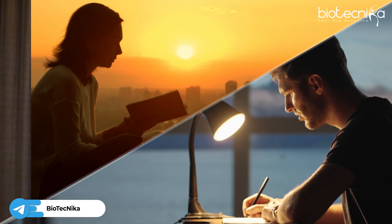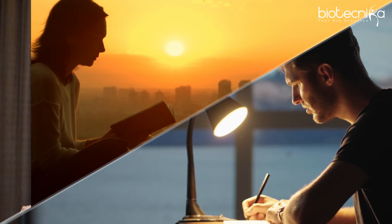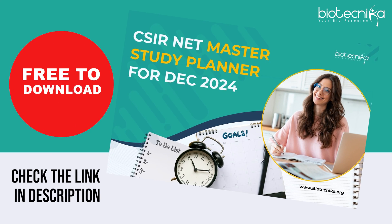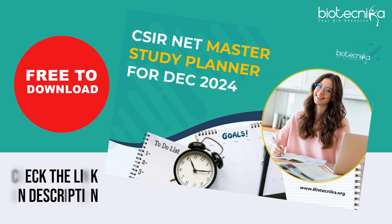And you need something which you can follow whether you are an early riser or you wake up late in the morning, or whether you prefer studying in the morning — whatever is your study style. Your planner should be according to what you need. And that is why Biotechnica has custom-made this planner for CSIR NET life science.